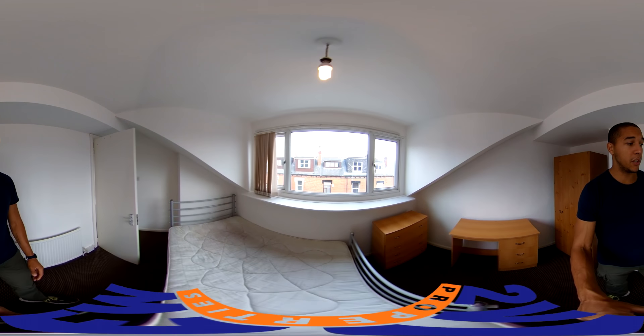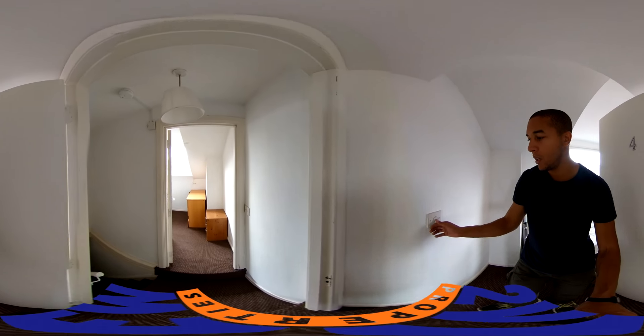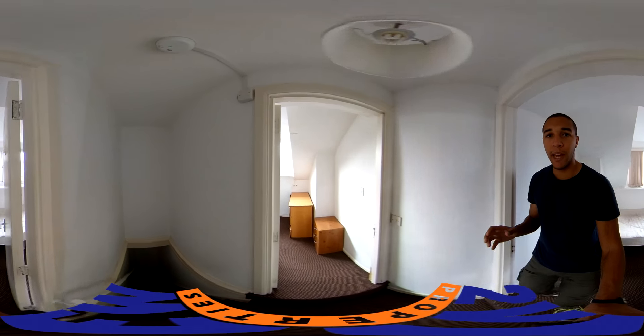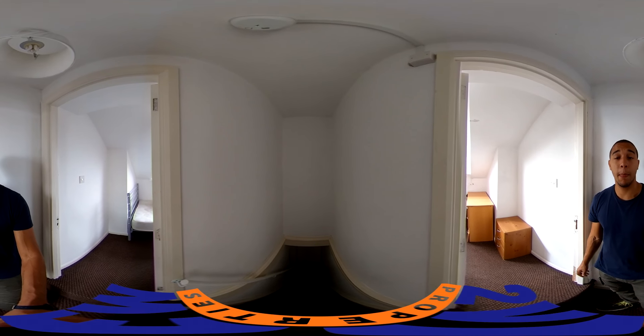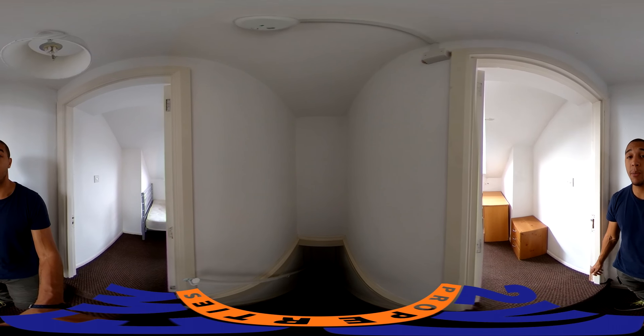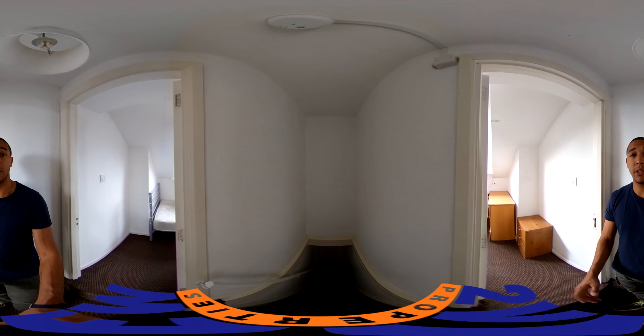So yeah, just to finish off — this is Seven Welton Place, four bedroom, one bathroom property. To find out more about the other properties we have, or more about this one if you're interested, head over to the Two View Properties website, Facebook page, or just pop into the office and have a chat with us. We have properties from two or three beds all the way up to twelve beds, so we're likely to have something that takes your fancy.